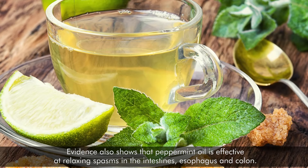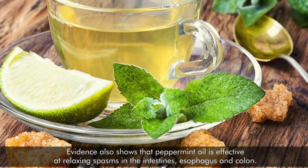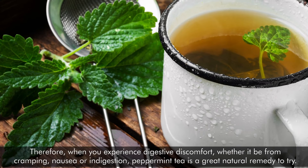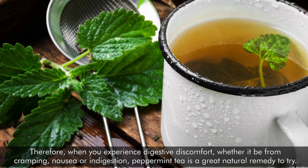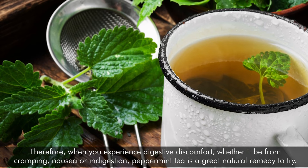Evidence also shows that peppermint oil is effective at relaxing spasms in the intestines, esophagus, and colon. Therefore, when you experience digestive discomfort, whether it be from cramping, nausea, or indigestion, peppermint tea is a great natural remedy to try.